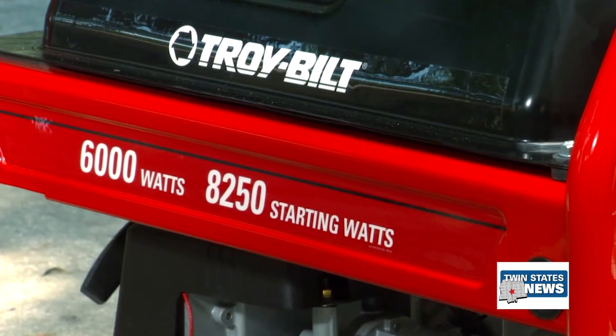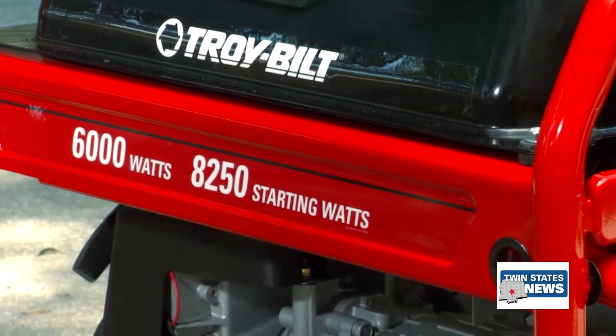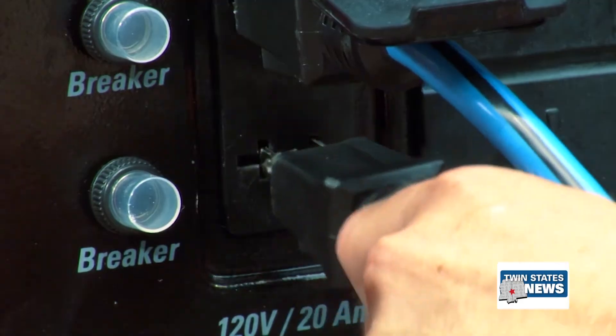It's a good idea to have your generator serviced — don't wait until the storm is here. Go ahead and have that generator serviced. Be sure that you have plenty of fuel for your generator and have it so that it is in good working order.